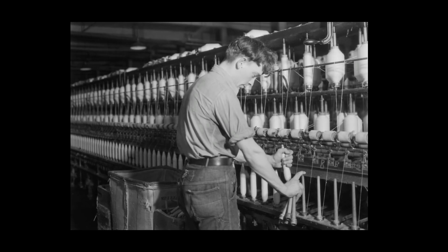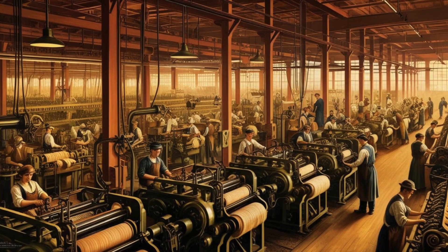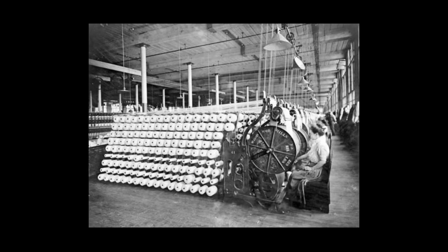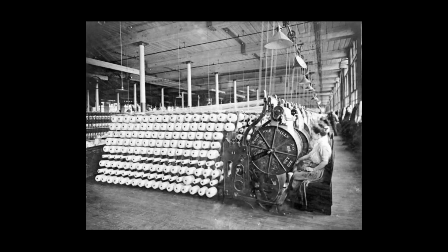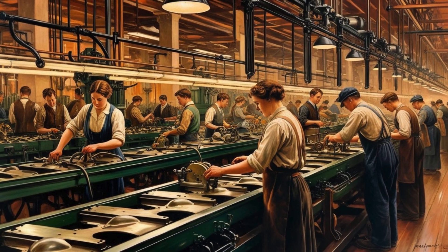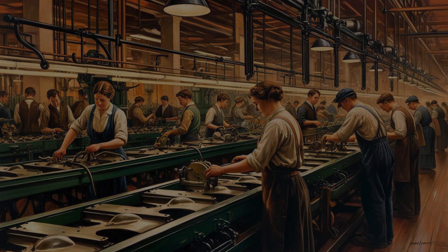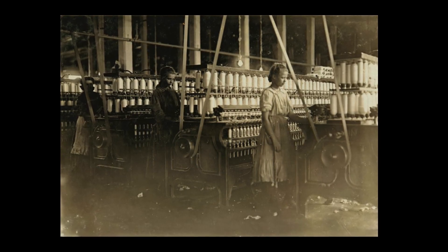All of these innovations fueled the rise of large-scale manufacturing. Factories became more efficient, machines did more work, and goods were produced faster and cheaper. As access to natural resources grew, so too did the ability to automate production. It was the birth of modern mass production, and America led the way.